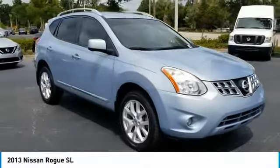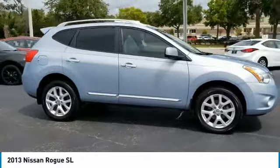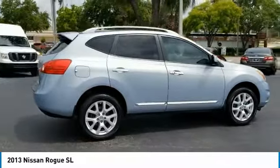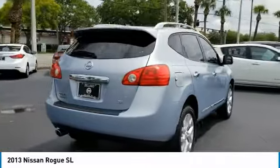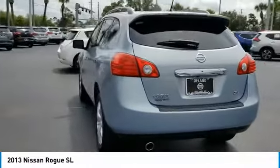We are pleased to show you the 2013 Rogue. The stylish Rogue gets 27 miles per gallon and still boasts nearly 58 cubic feet of cargo space. With a five-star side impact safety rating and confident handling, the Rogue is more than you expect and everything you deserve.